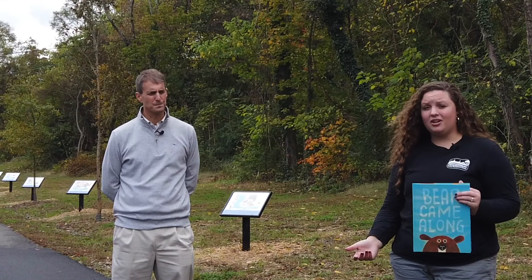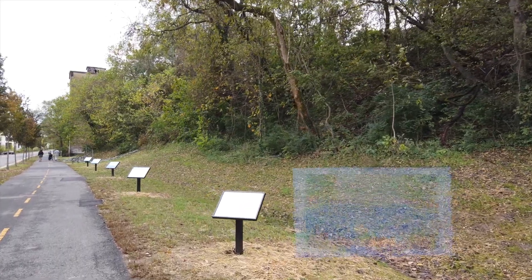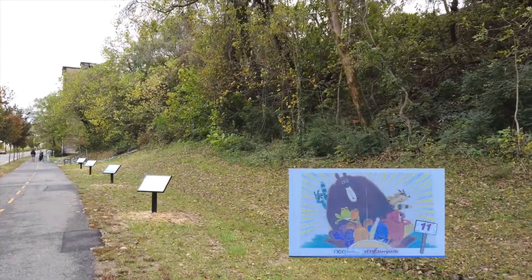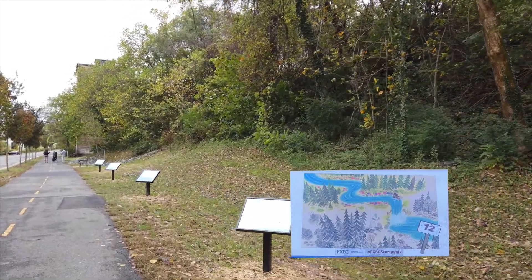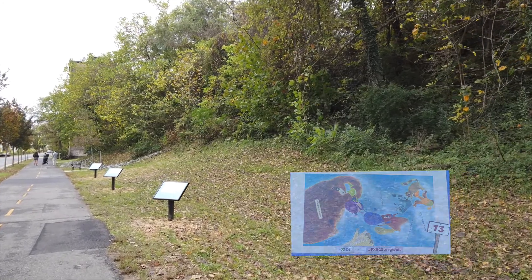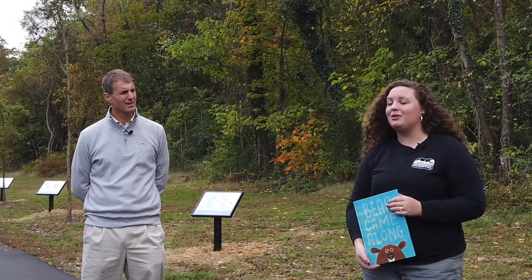What we plan on doing — these signs are pretty cool — they actually have the ability to open up and change out, so we're going to change out these books as we go. The first book we have in there is called Bear Cump Came Along, and it's about a group of animals that realize they need each other and they need the river to work together as an ecosystem. By the end of the story, they end up all friends together.